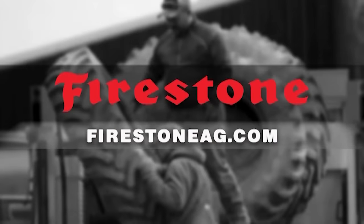Today's larger, heavier equipment can lead to more soil compaction issues. Firestone Ag IFVF tires with 82 technology maximize load capacity while minimizing soil compaction. Visit FirestoneAg.com to learn more.